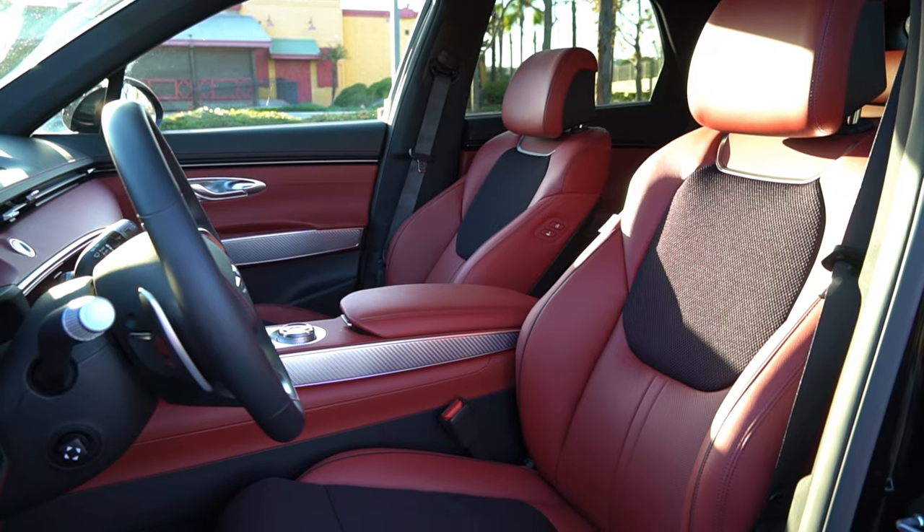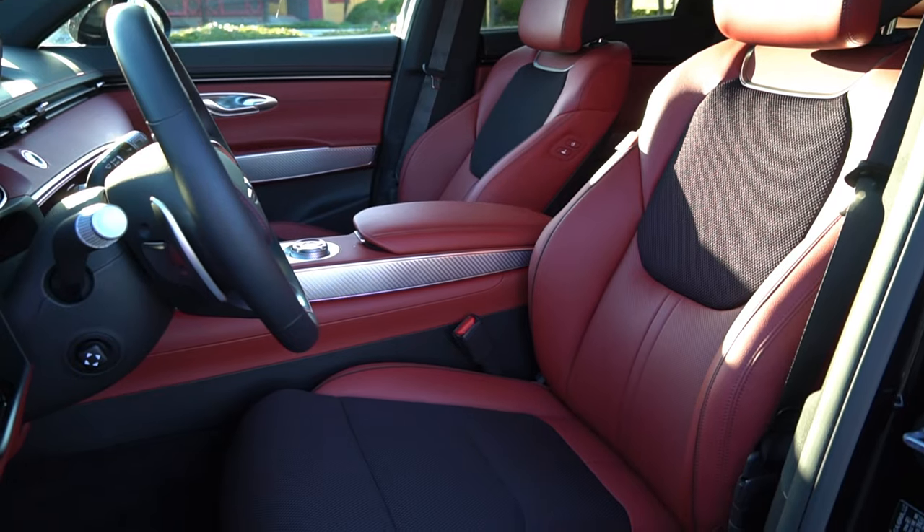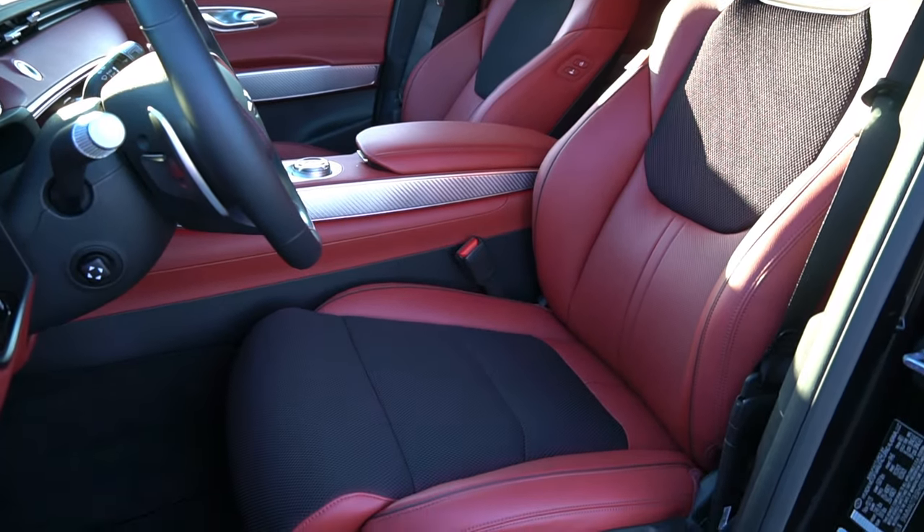The front seats are powered, heated, and cooled. The driver gets massage seating, which I always use because my lower back and tailbone get tired after driving for more than two hours due to the firmness of the seats. I know I sound like a broken record when I complain about the firmness, but it's true and it's probably my only pet peeve about this vehicle. On the plus side, the leather is really nice and durable. All materials in the interior have held up pretty well, even the mesh inserts in the seats.